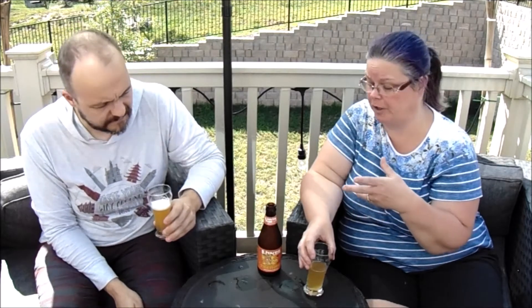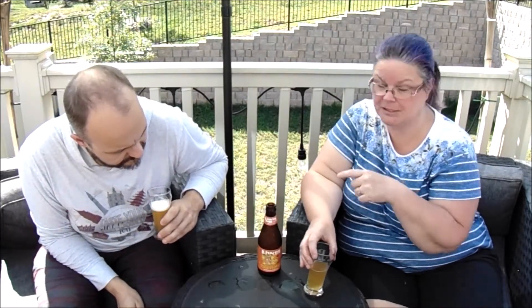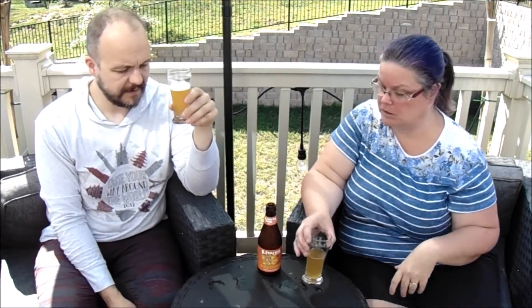One nice thing about this company is that they brewed this — and possibly most of theirs — with renewable energy. It says on the bottle it was brewed with renewable energy, mostly solar and wind power. That's pretty awesome. I like that about this, and I think it's nice that there are brewery companies out there now working with renewable energy.